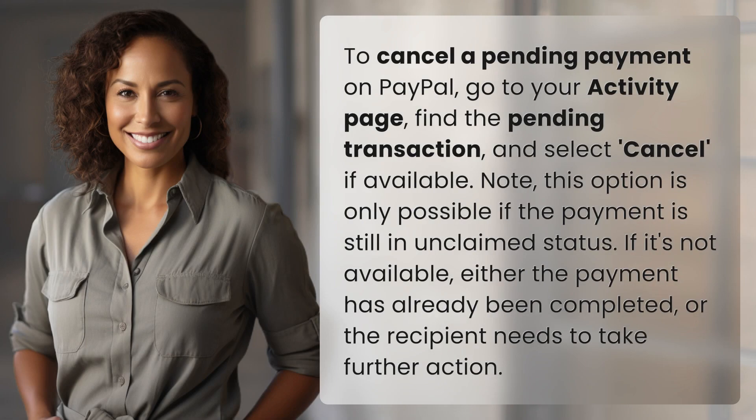To cancel a pending payment on PayPal, go to your activity page, find the pending transaction, and select Cancel if available. Note, this option is only possible if the payment is still in unclaimed status. If it's not available, either the payment has already been completed or the recipient needs to take further action.